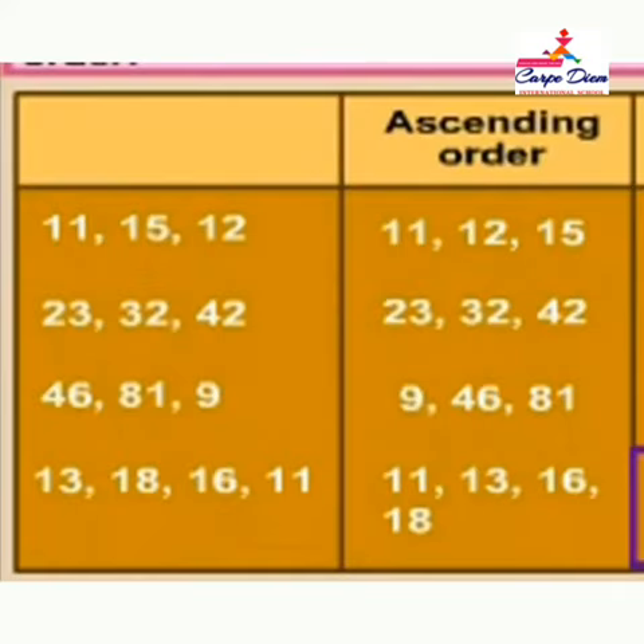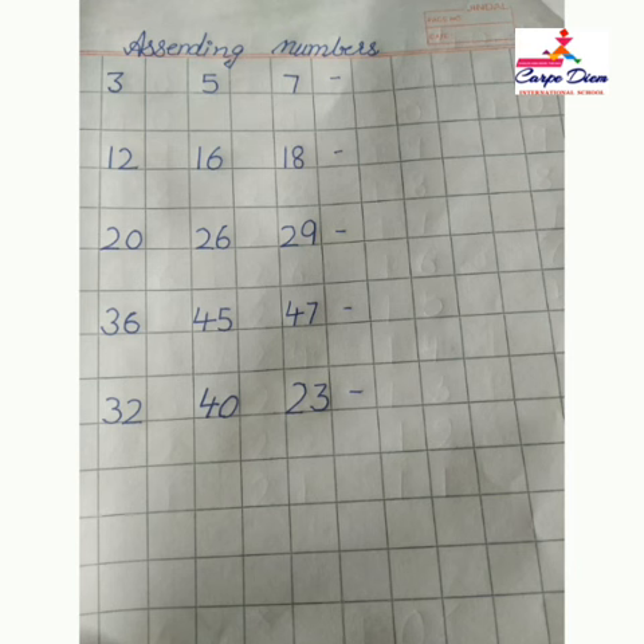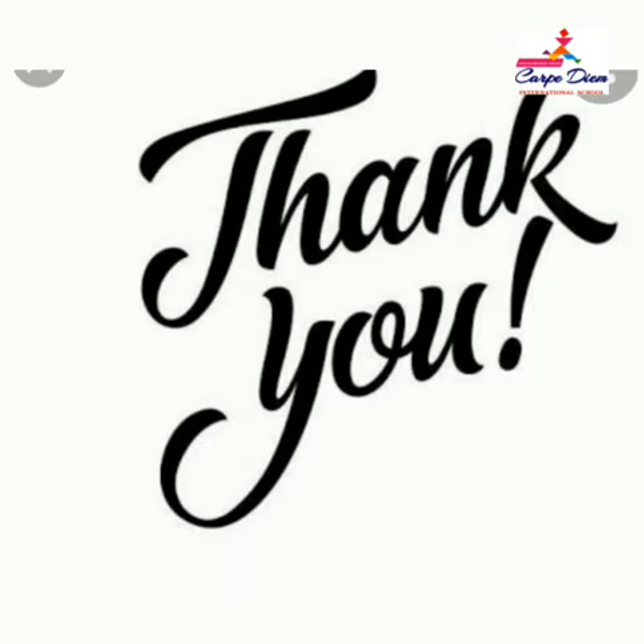Now you have to do this in your notebook. This is your notebook pattern. Arrange the numbers from smallest to biggest — that is called ascending order. Do practice in your notebook every day. Thank you. Bye-bye.